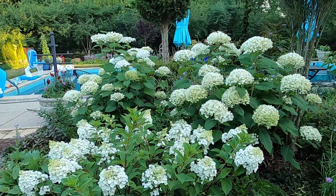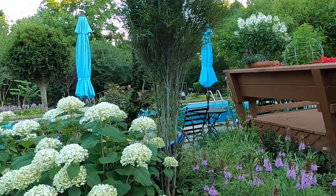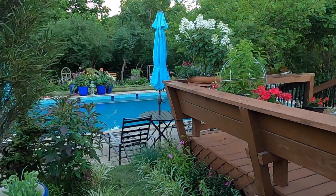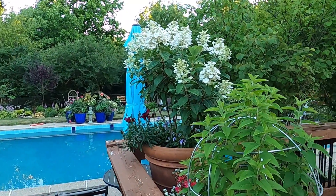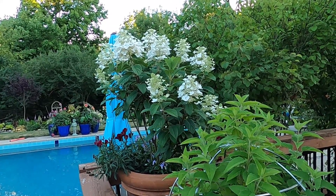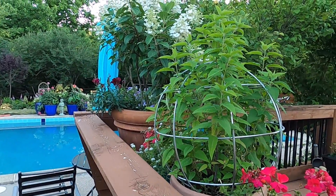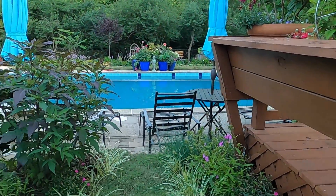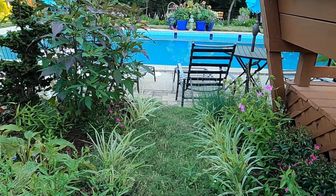So how about these hydrangeas — we have some Incrediballs in the back and the Strawberry Sundae in the front with the Fine Line buckthorn. And back behind here we have a pot with the Diamond Rouge hydrangea growing. You can see how this one being exposed to full sun is really in the midst of its bloom, whereas the one between the two arborvitaes is just barely beginning to put its buds out. We also have an Evening Rose hibiscus over here as well, so more summer blooms are coming.